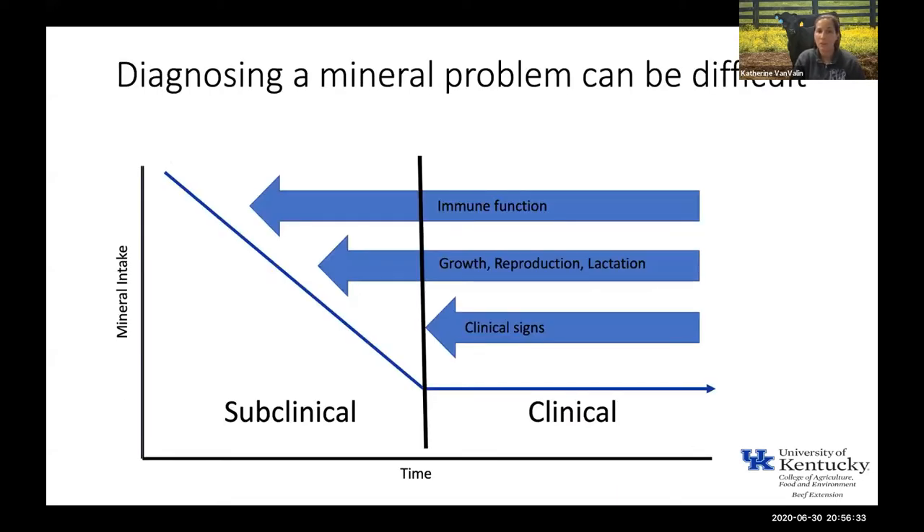One of the problems with minerals is actually being able to diagnose a mineral problem, because they can hide from us in this whole gray area of subclinical mineral deficiencies. In this area, you're not going to be able to go out, look at the herd, and say there's a mineral problem going on — but there are potentially issues with immune function, growth performance, reproduction, and lactation. If it's your entire herd, you may just think that's what your herd's average performance is.